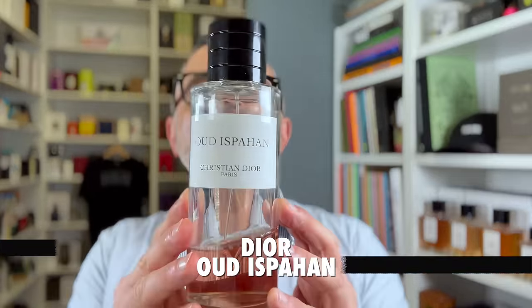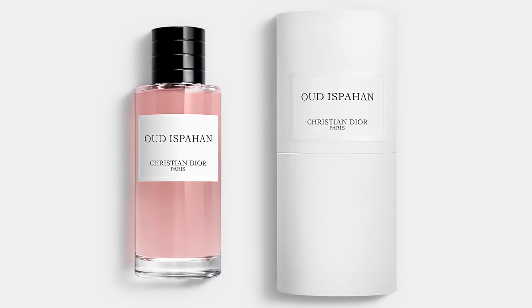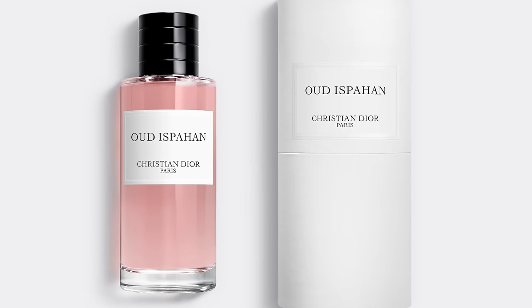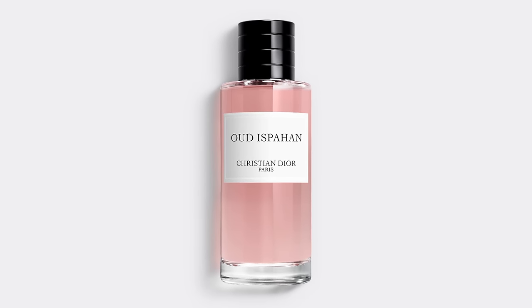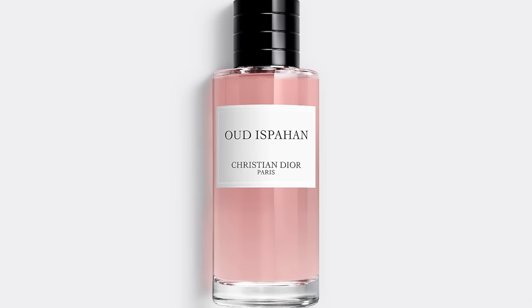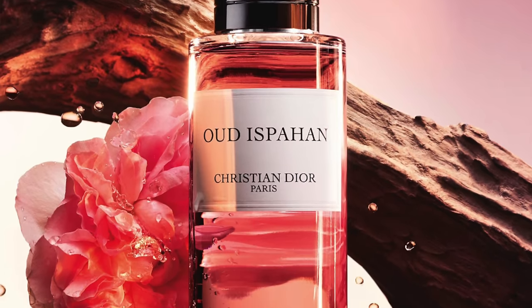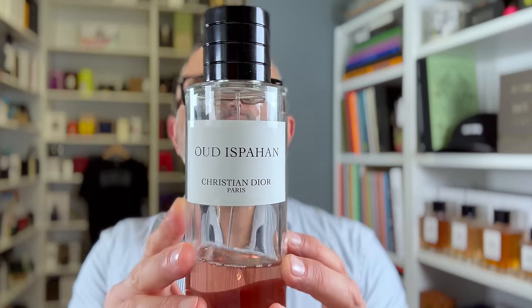Moving on to the house of Dior — it's Oud de Spahan, ranked kind of low. It is a great fragrance, but it seems a bit thin for me — that's why it's here. It smells great and has a bit of animalic touches, but it's an overdose of rose with Oud, spicy touches, and a bit of skank. Notes include Oud rose, woods, smoke, resins, myrrh, and floral notes. It's for those who don't want beast mode but want a skanky, rosy Oud. Dior's Oud de Spahan is at number 16.